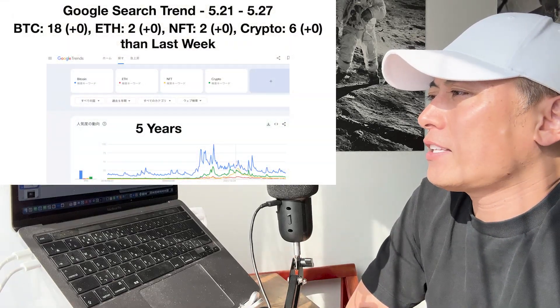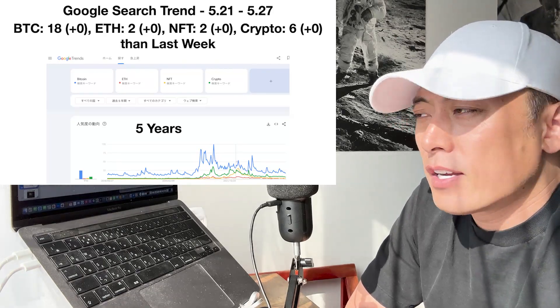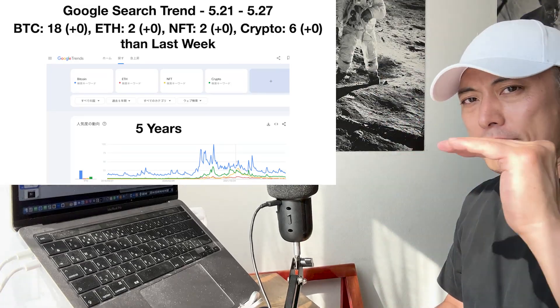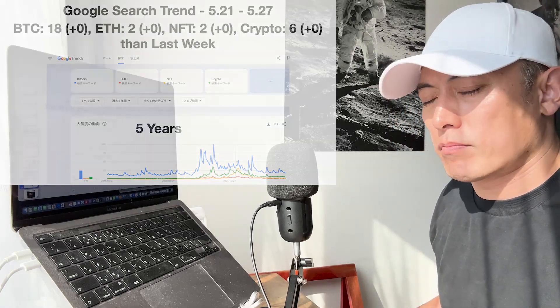Google search trends: BTC and ETH — no change. Ethereum, NFT, crypto — also no change. Usually once BTC search interest hits 16 to 18, this is almost the bottom level in the current market momentum — just like a calm moment before the storm.